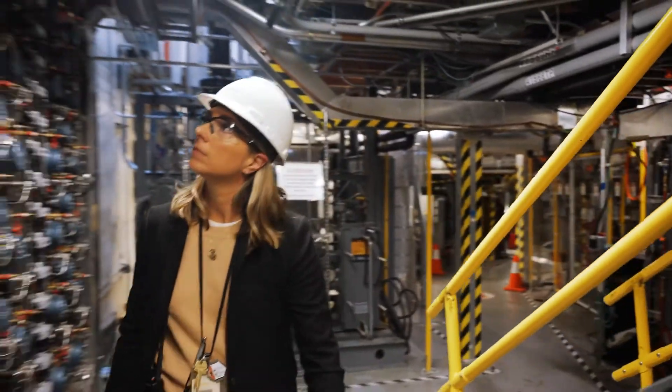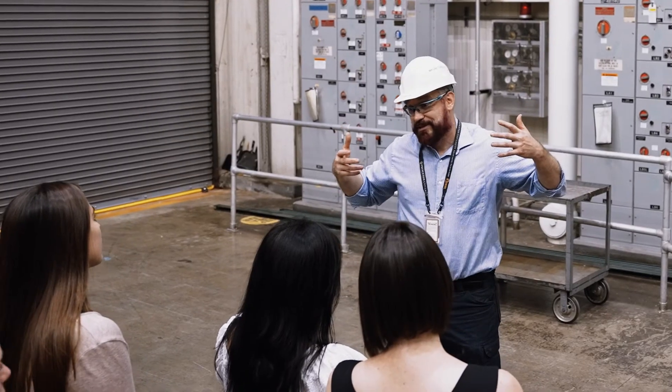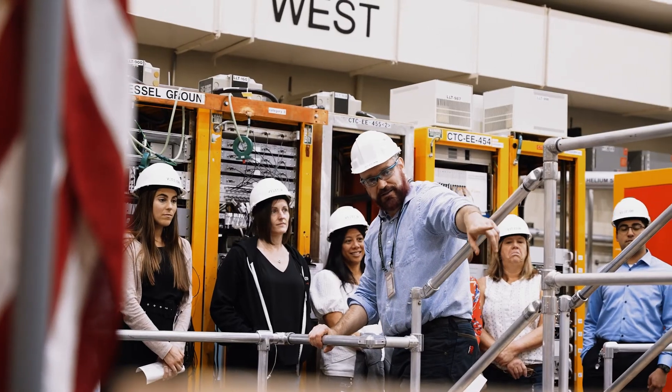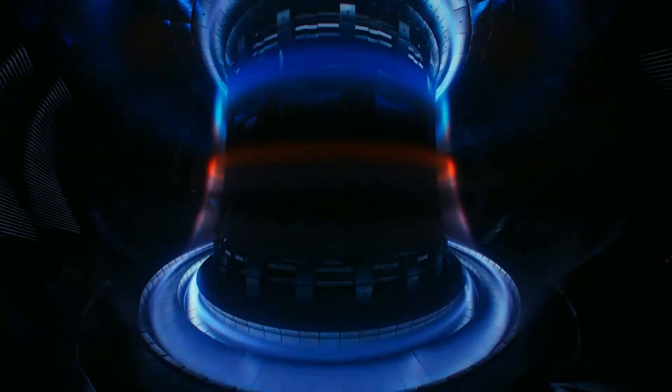I'm confident that we'll achieve fusion energy. There's a lot of room for innovation. Over the decades, the rate of improvement of plasma confinement has gone up very rapidly. It seems the perfect solution almost to an energy crisis, but we are still trying to refine the process of actually being able to harness it as an alternative energy source that can power the grid.